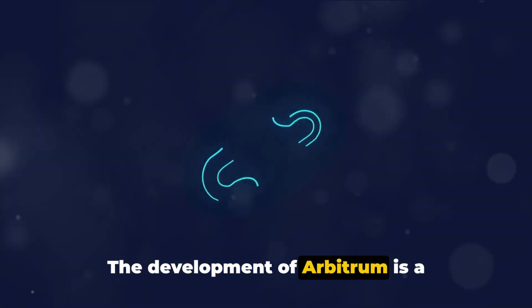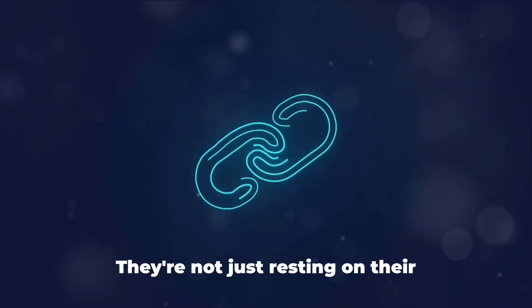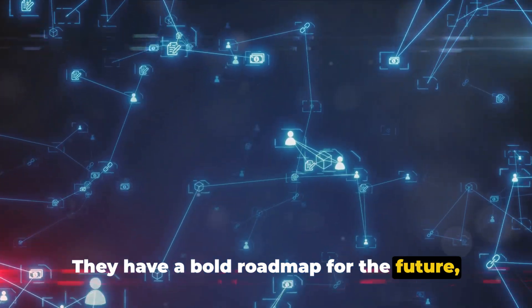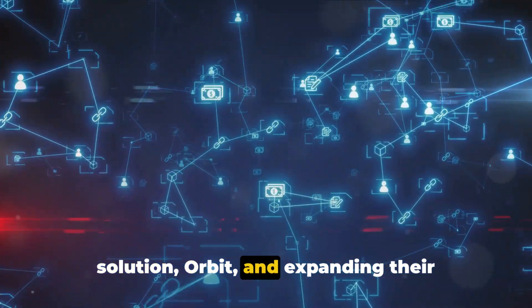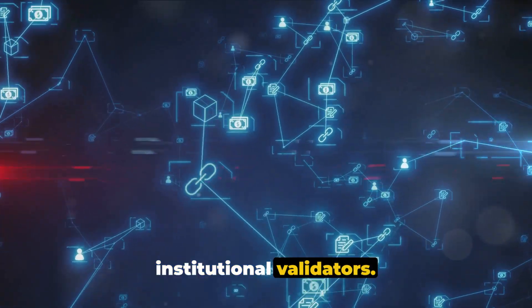The development of Arbitrum is a testament to the innovative thinking of its creators, Offchain Labs. They have a bold roadmap for the future, including launching their own layer 3 solution, Orbit, and expanding their validator set to include more independent institutional validators.